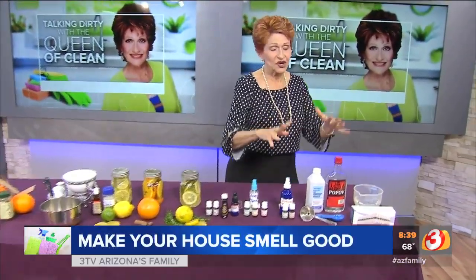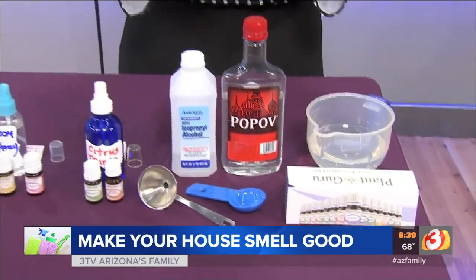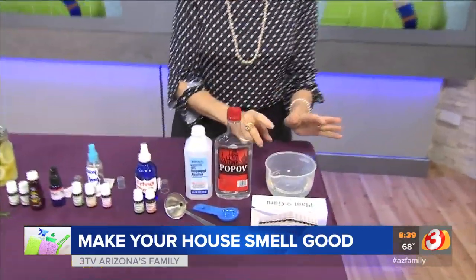I want to start down here with an air freshener. Now a lot of air fresheners, including a lot of the ones that I've made before, use baking soda. Problem with that — when you spray them, if they land on anything, they leave little white flecks on it. So these do not utilize any baking soda and they work beautifully.